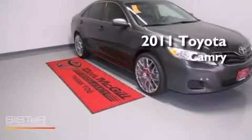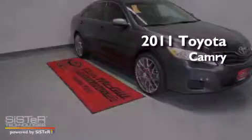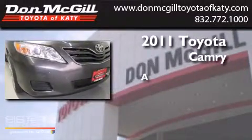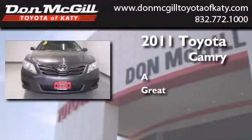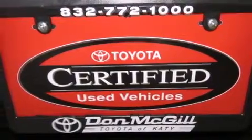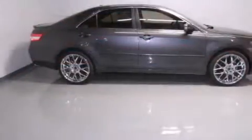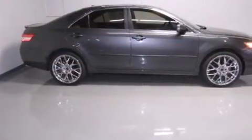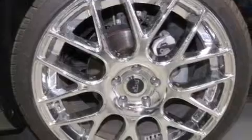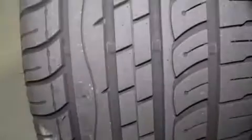This is a certified pre-owned 2011 Toyota Camry. Features include a power driver's seat, air conditioning, cruise control, a CD player, side curtain airbags, rear seat childproof door locks, full power accessories, traction control, a keyless entry system, and this vehicle has less than 21,000 miles.